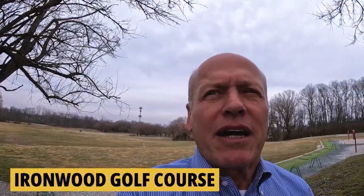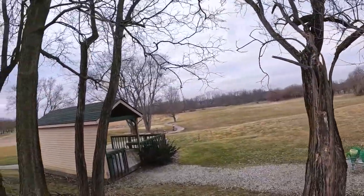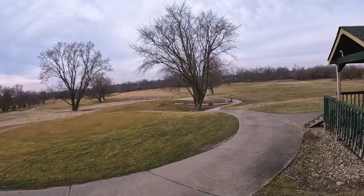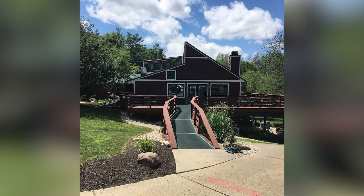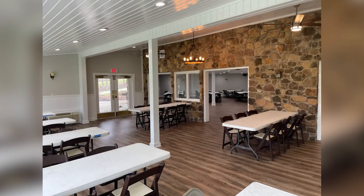At Ironwood Golf Club in Fishers, Indiana, even at the end of February the parking lot is full of golfers. They've got a driving range, lots of woods and water, and a 27-hole course — well maintained and very pretty. They have a variety of leagues, a full junior program with leagues and camps for kids as young as five, driving range and lessons, and memberships for singles, family, junior, senior, and young professionals. Up at the clubhouse they also have banquet facilities.